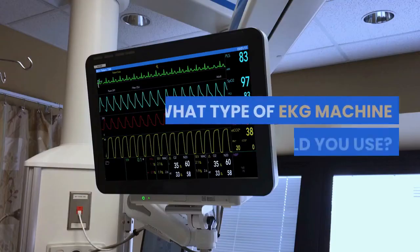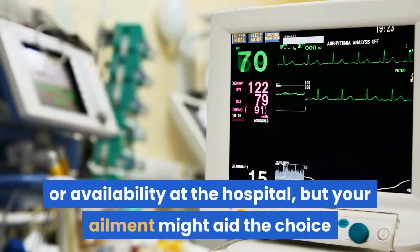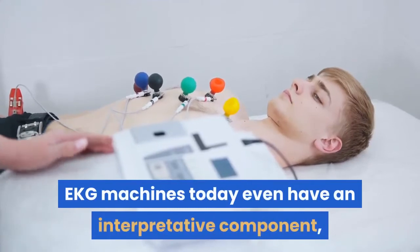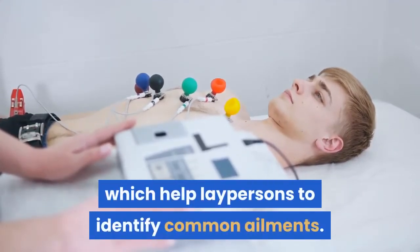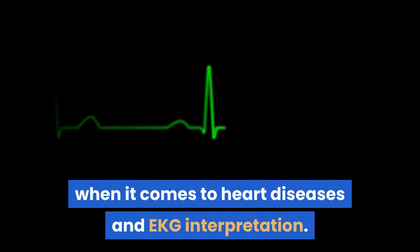What type of EKG machine should you use? Mostly, this decision is the prerogative of the physician or availability at the hospital, but your ailment might aid the choice of any particular type of EKG machine. EKG machines today even have an interpretive component which helps laypersons to identify common ailments. But a doctor's consult is of the utmost significance when it comes to heart diseases and EKG interpretation.